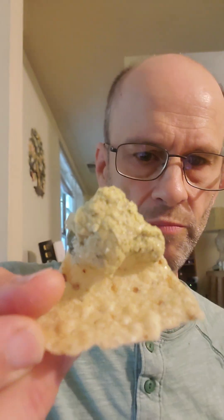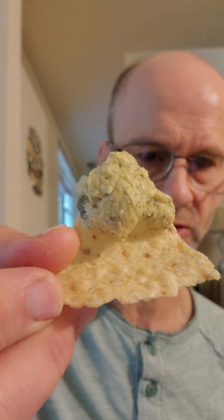I guess that's dill, yeah. There's a lot of it. I mean, look at that — it's pretty loaded, really, as far as dill is concerned.